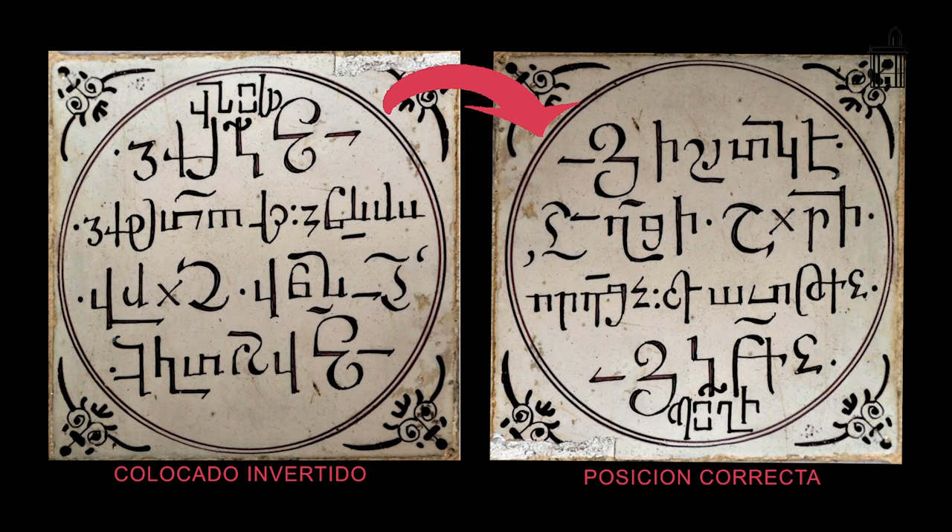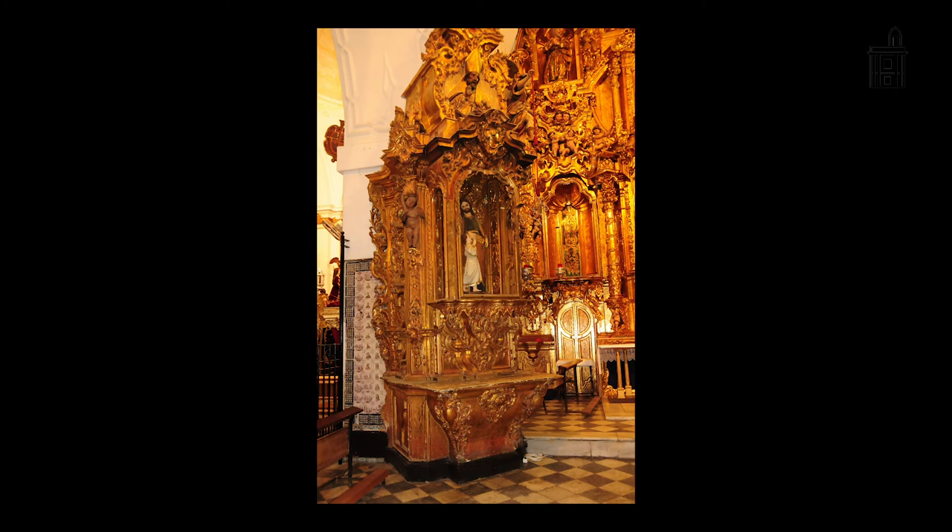El lugar de ubicación de esta cruz, que tiene también colocada una leyenda en armenio pero invertida —porque los alarifes cuando la instalaron no conocían el armenio y la instalaron al revés—, no era este lugar primitivamente. Se encontraba ubicada en el lugar donde se encuentra hoy día el retablo de San José. Allí encontraremos, veremos a continuación, todo un árbol de Jesé.